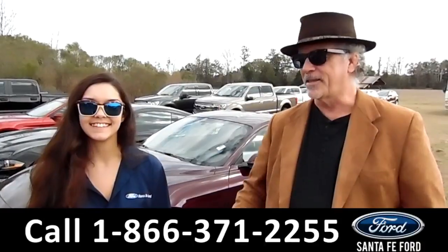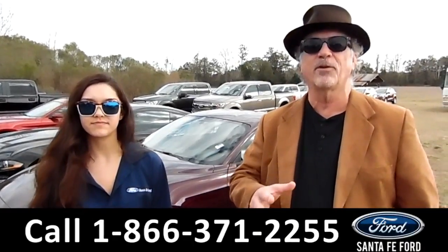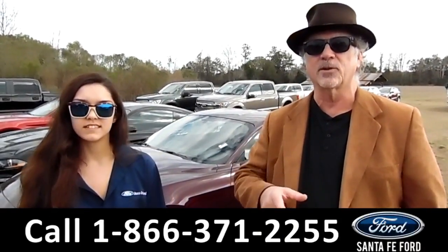Hey, this is Randy, and this is Anna, SantaFeFord.com near Gainesville, Florida — I-75 at exit 399.